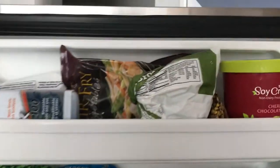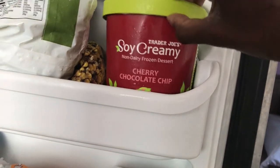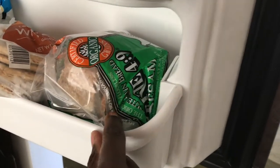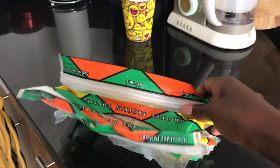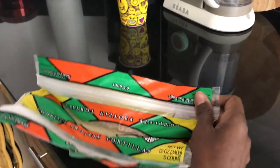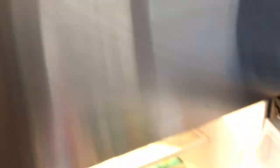This Trader Joe's soy creamy chocolate cherry chip ice cream is life — it's so good. I love keeping pitas, I love hummus, and I have sesame Ezekiel bread that I use for grilled cheese and sandwiches — you have to toast it though. I've also got sprouted Ezekiel tortillas that I love to use for quesadillas.